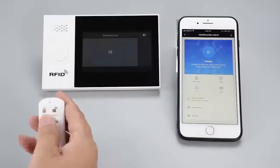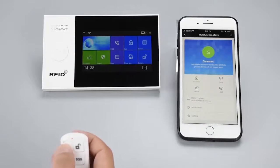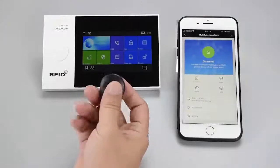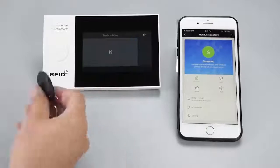This alarm panel supports dual Wi-Fi and GSM network communication and the 2U app connection. It supports multiple arm and disarm methods: panel control, remote control, 2U app remote control, and RFID tech control.